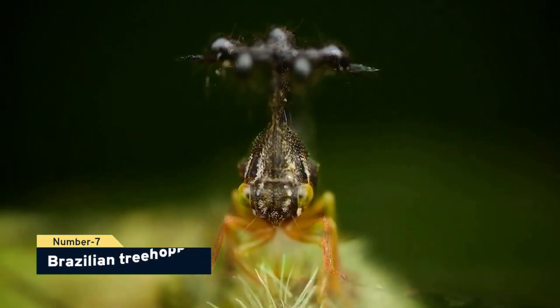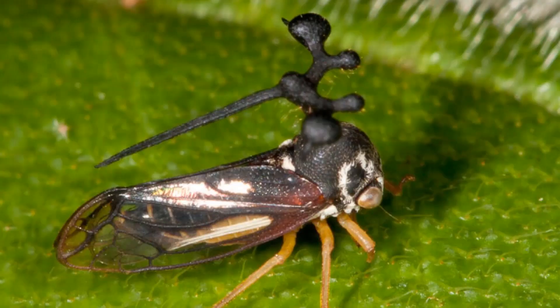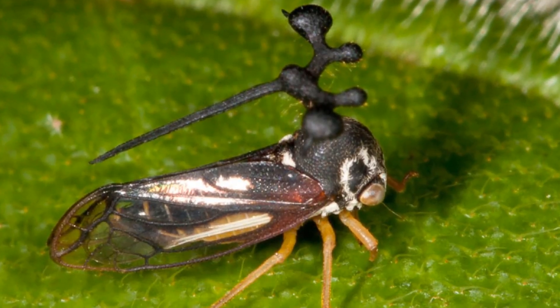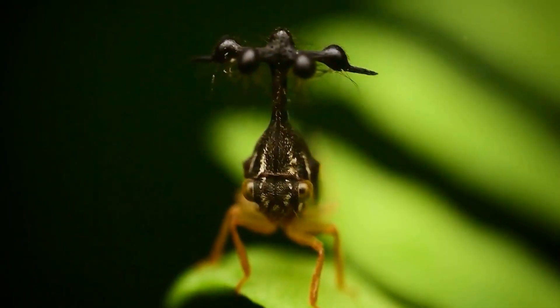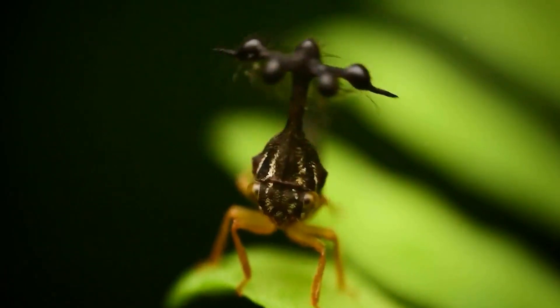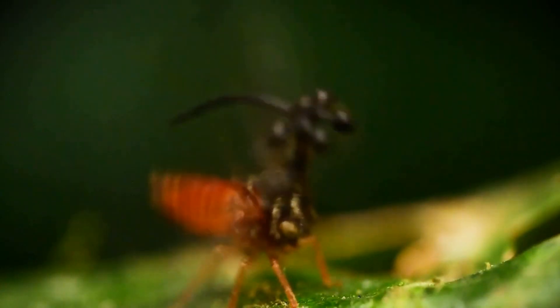Number 7, resilient treehopper. These creatures, which belong to the same insect family as a thorn bug, have an odd crown of round fuzzy horns on their heads. It's unclear why they have horns that resemble balls. However, they're a good means for them to repel their adversaries.